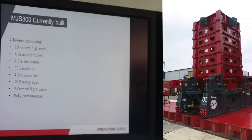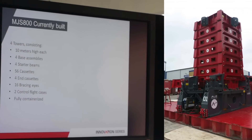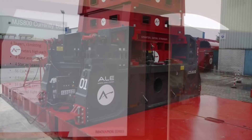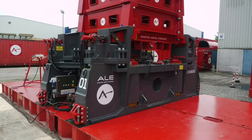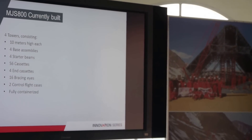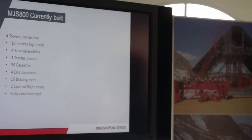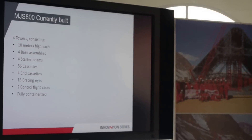What we're currently building is four towers of 10 meters high. In total we have four bases as you see them here, and four starter beams — on top of the tower there's a starter beam, as we call it. Normally it's a strong control from the bottom and it's a pivot at the top end, engineering-wise. A different approach can be chosen as well if you want to have a fixed top, and then you can even go up higher.